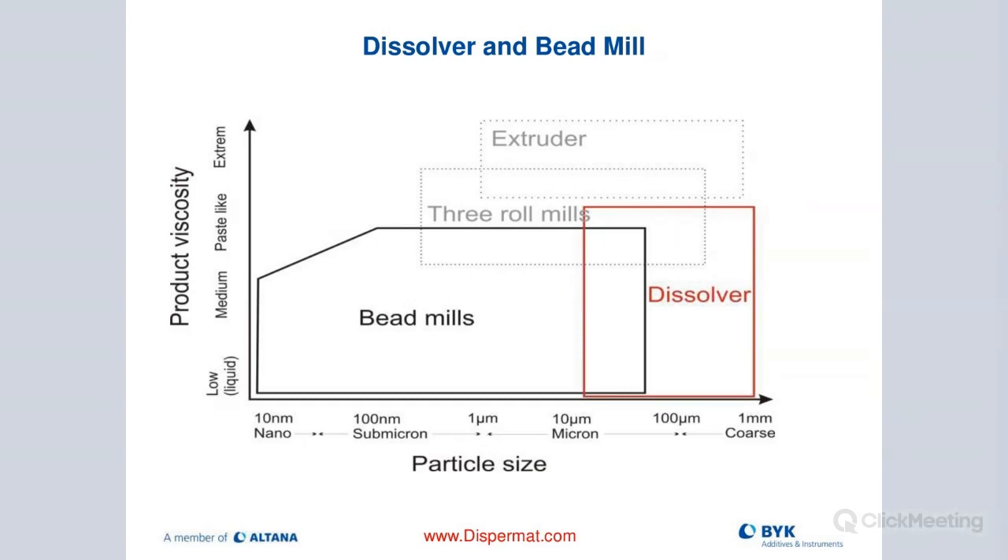This slide shows at what point you should move from a dissolver to the milling process. The rule of thumb is: start with very large particles using a dissolver, down to about 10 microns particle size - that's the limit. Usually between 10 and 20 microns is the threshold. Below 10 microns, you really need media milling. Depending on the screen, dynamic gap, or type of milling system used, you can go all the way down to sub-100 nanometers, though it would take a long time depending on the material.